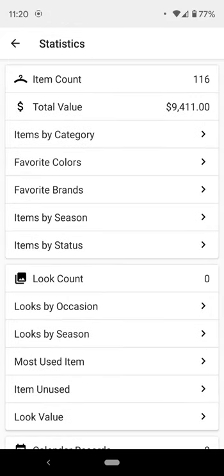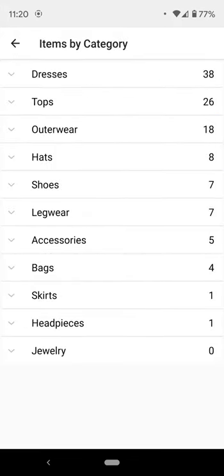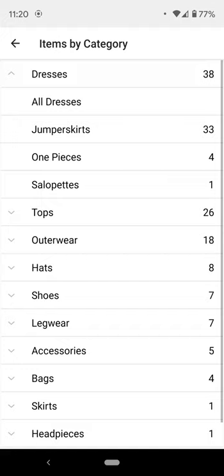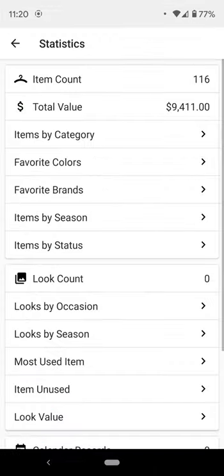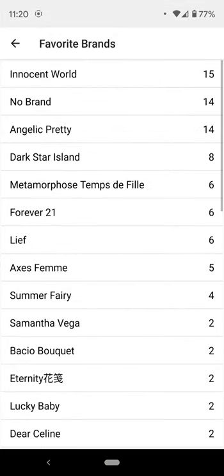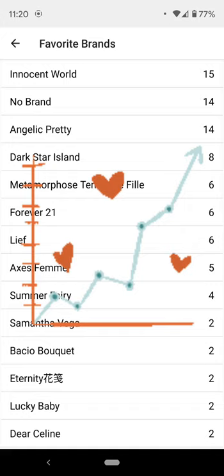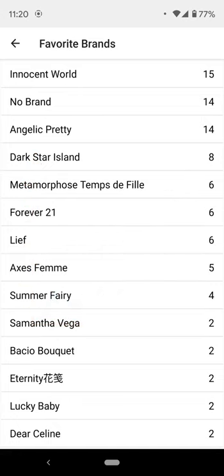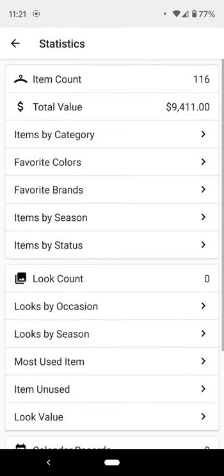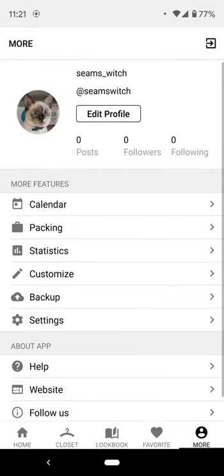There are statistics — no looks yet obviously. I'm frightened by the total value and will pretend to unsee it. You can see how many items you have and how they divide up by colors. It's pretty basic, but for people who like graphs, and I'm actually getting into Excel spreadsheet formulas now, this works really well for me and can wean me off Pinterest.